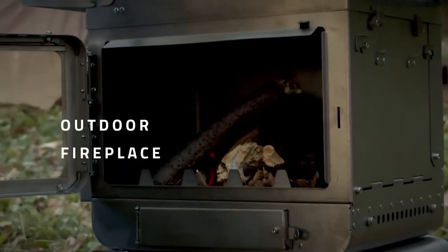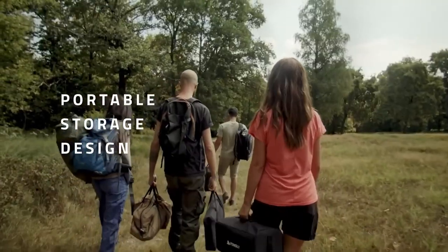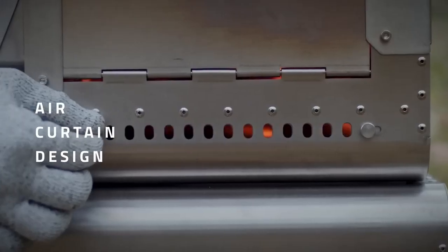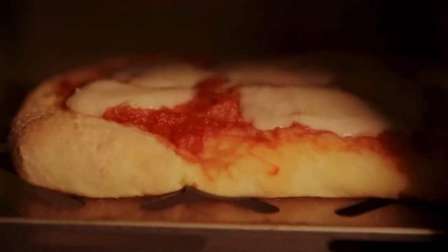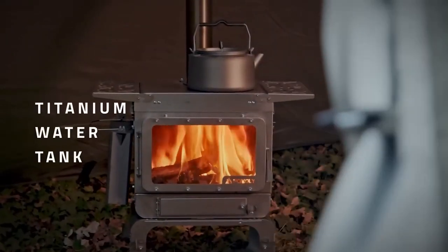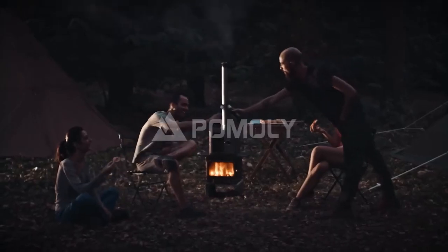There are two models available — one larger and one smaller — with the weight of the latter being around 6.5 kg. By default, it comes with built-in spark arrestor, a damper, and a thermometer. When disassembled, the stove fits into a convenient bag, making it highly portable. They showcase its excellent performance in outdoor cooking for $1,900.